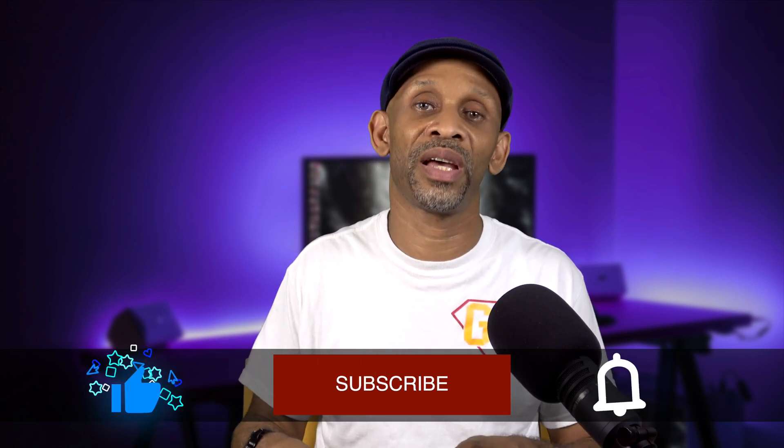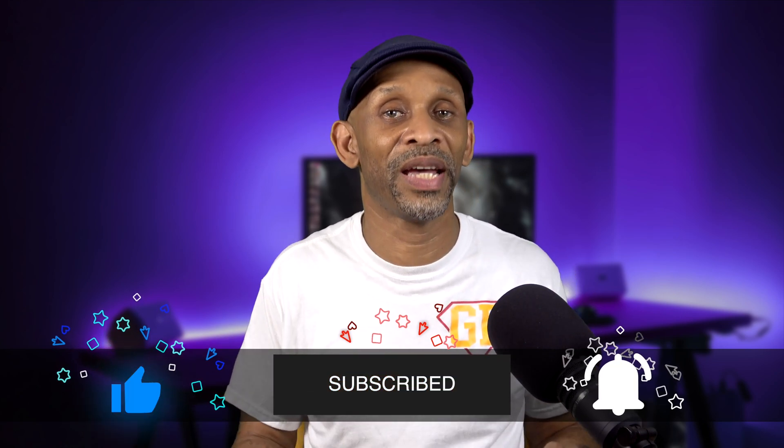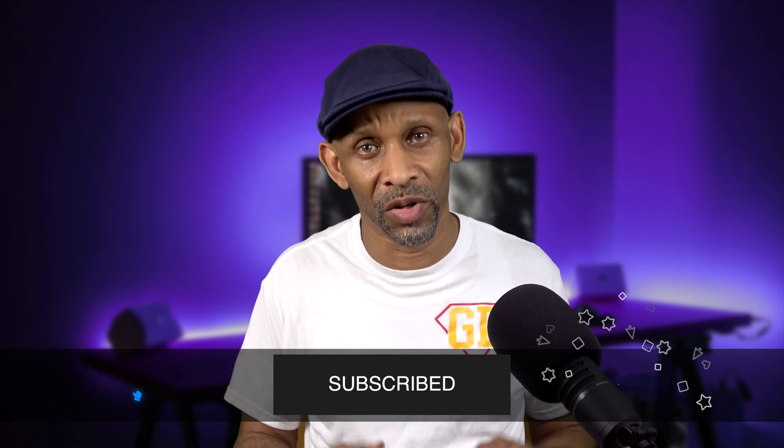That's going to be it for this video. Stay tuned to this channel because when Windows 11 comes out I'm going to be doing a series of videos showing you the features, just like I've been doing for Windows 10. If you haven't subscribed yet, go ahead and hit that subscribe button to be updated on future tech videos. Thanks for watching — have a good one and I'll see you next time.